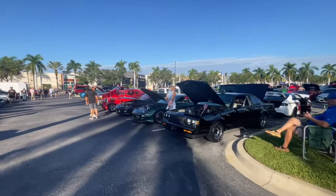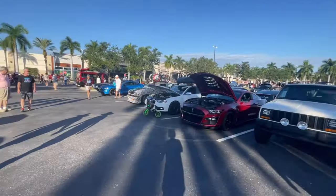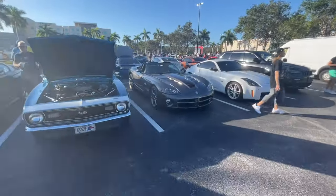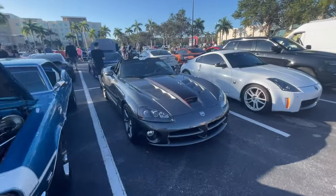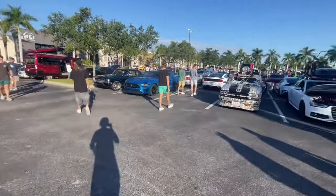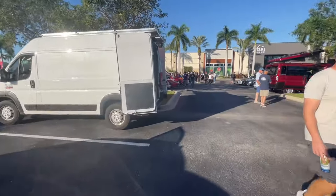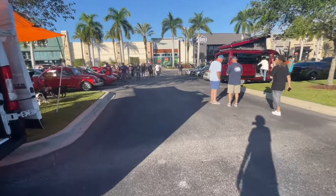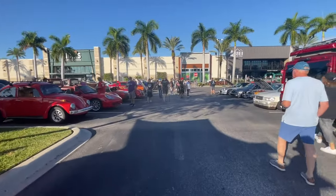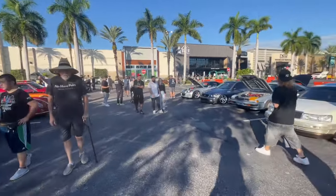Buick Grand National GNX — that's sweet. Another Mark IV Supra. Over here, this is another very nice one — Dodge Viper. Never see very many of those either, so that's very cool. Lots of variety here — we got all the tuner cars, the trucks, the random key cars, the old muscle cars, the old school American cars, just old school cars in general, and then all the different sports cars.